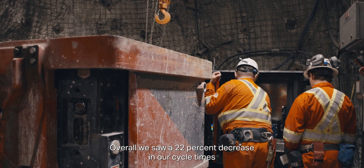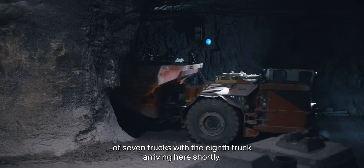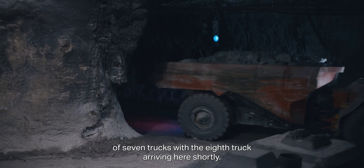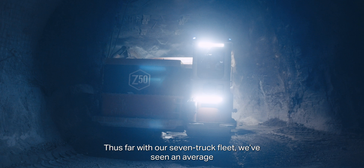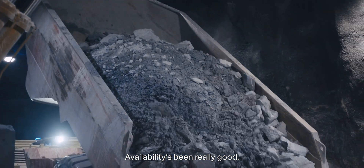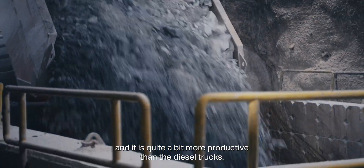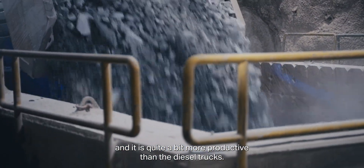Overall, we saw a 22% decrease in our cycle times for the average haul cycle while we were doing the assessment. We currently have a fleet of seven trucks, with the eighth truck arriving shortly. Thus far with our seven-truck fleet, we've seen an average availability of 92%. Availability has been really good.